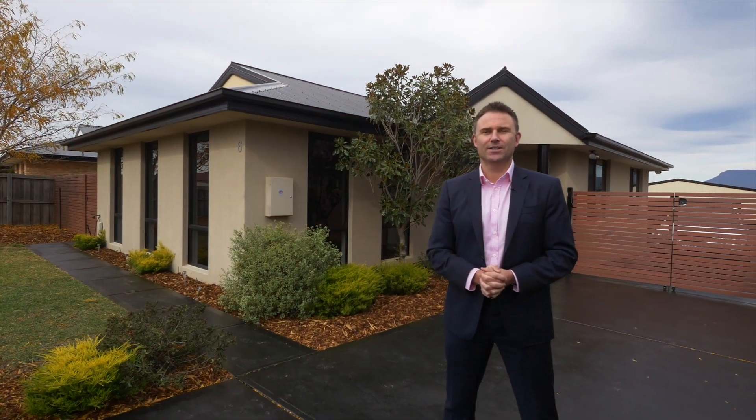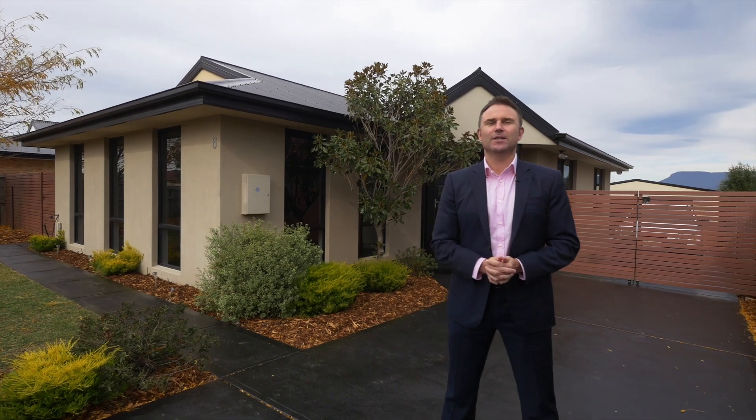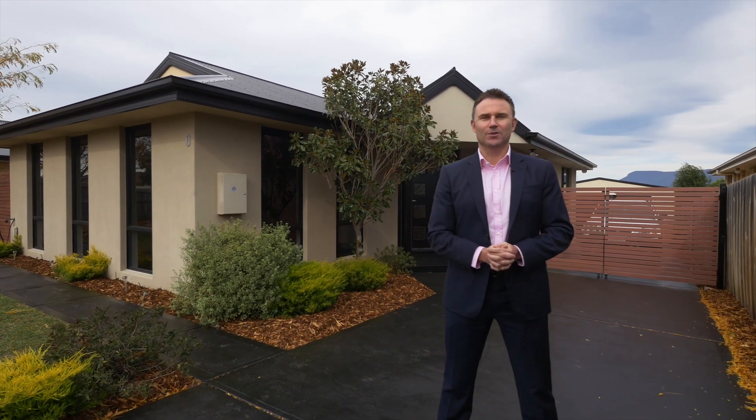A quality property such as this will not last so contact me David Gunning today to organise your inspection.